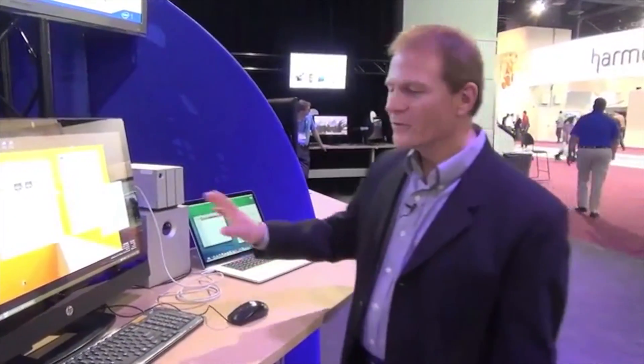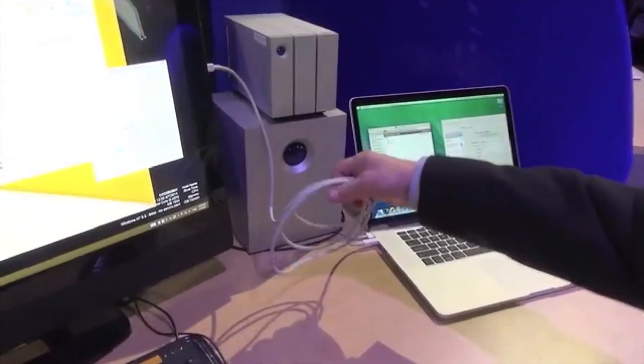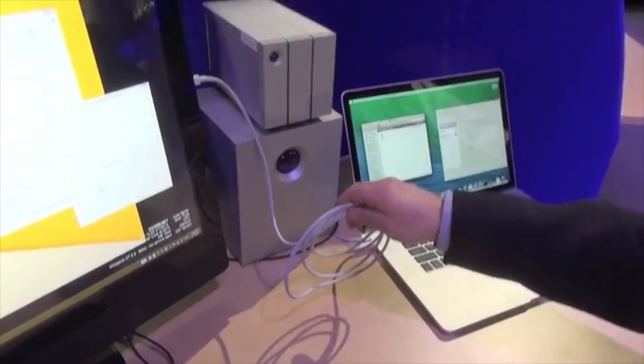We're introducing and showing it for the first time here at NAB. Basically, you can take two computers and connect them together over a standard Thunderbolt cable, essentially running Ethernet over standard Thunderbolt 10 gig capability.